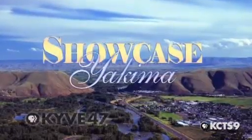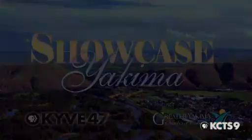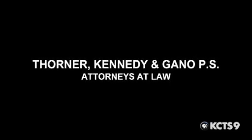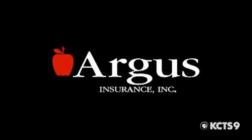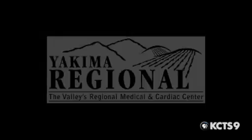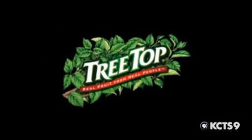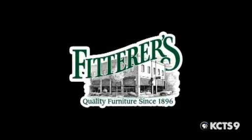Showcase Yakima, a partnership of KYVE 47 and the Greater Yakima Chamber of Commerce. Underwritten in part by Thorner, Kennedy & Gaynell, meeting the legal needs of the Yakima Valley since 1976. And by Argus Insurance, helping you today to secure your tomorrow. And by Yakima Valley Regional Medical & Cardiac Center, home of the 15-minute ER guarantee. And by Central Valley Bank, large enough to serve, small enough to care. And by Treetop, 50 years of growing good. And by Fitterer's Furniture, quality furniture since 1896.